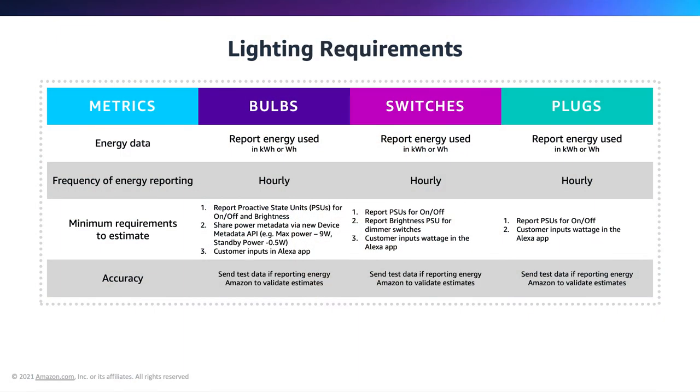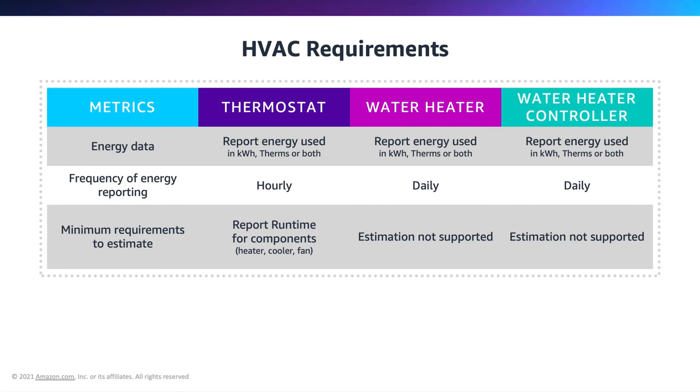State reports and change reports are important because it is on the basis of these updates that the energy consumed and the device runtime is reported to the energy dashboard. Looking at device requirements by category, the table shows different device types for lighting. All devices are expected to send measurement reports at hourly intervals. You must also be reporting proactive state updates for on/off and brightness so that Alexa knows device runtime and intensity for energy calculation. Customers can also input the wattage for the light bulb, as these differ across manufacturers.